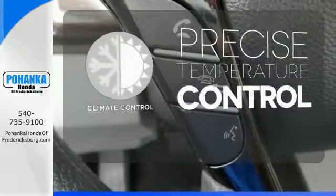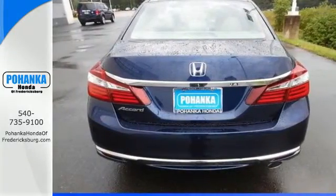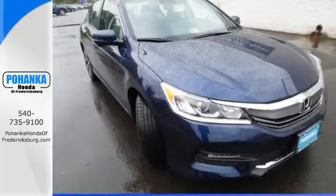Select the perfect temperature with climate control. Honda made no compromises with this luxurious and practical Accord. Make it yours today.